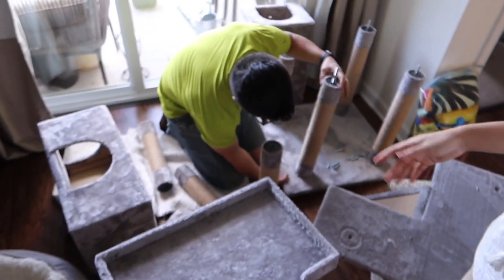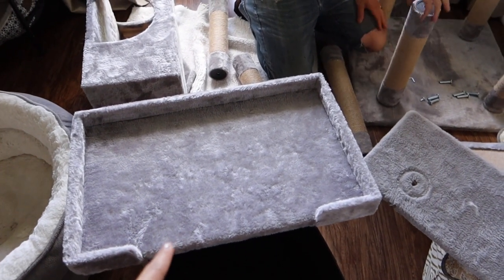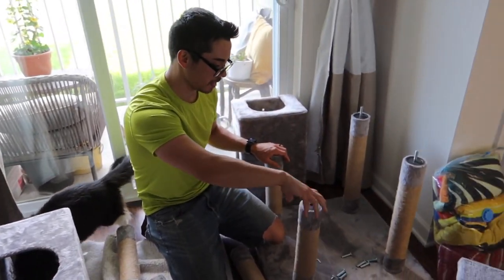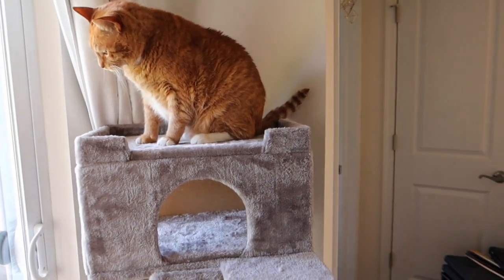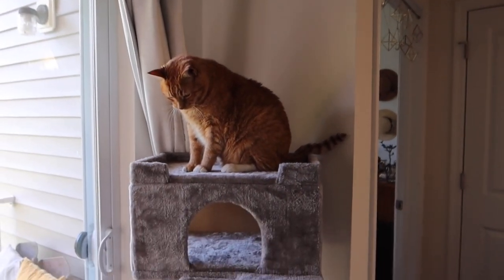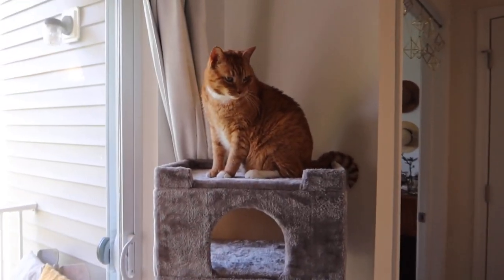Michael came home from work later than expected. We're now trying to reconfigure the cat tree to make it better for the cats. There are many pieces and we don't quite know what to do. Levi the cat is watching, confused. We ended up moving one platform - it was all the way up top but we figured a lower spot works because he won't go in the hole since he's too large.